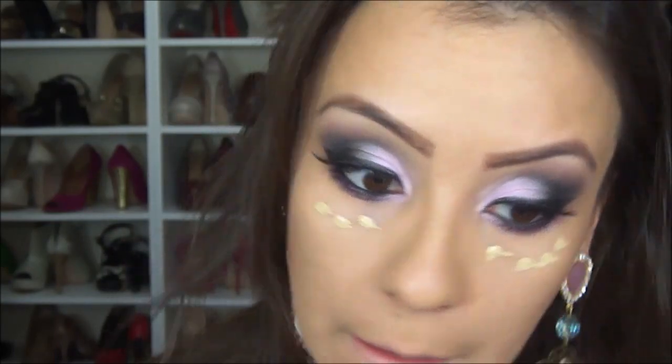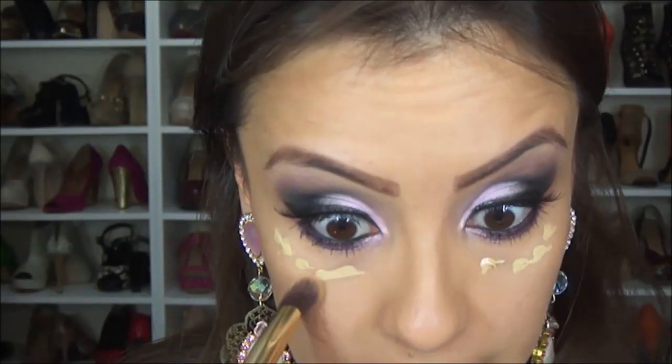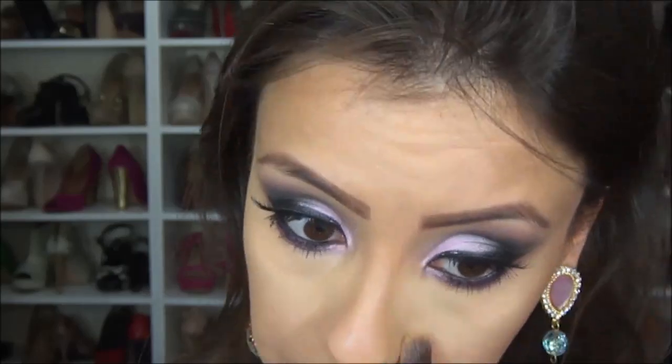Agora eu vou colar os meus cílios postiços. Eu acabei de colar os cílios postiços. Se de repente ficar algum pontinho brilhando, é porque a cola ainda tá secando. Agora eu vou passar corretivo. Eu vou usar o meu corretivo da Mary Kay, a minha cor é a Beige 2. Esse corretivo é ótimo, cobre super bem e dá aquela clareada. É o que eu sempre digo: quando a gente faz um esfumado com muita sombra preta, é essencial usar um corretivo, porque essa área fica necessitada. Deu aquela iluminada, aquela clareada aqui abaixo dos olhos.